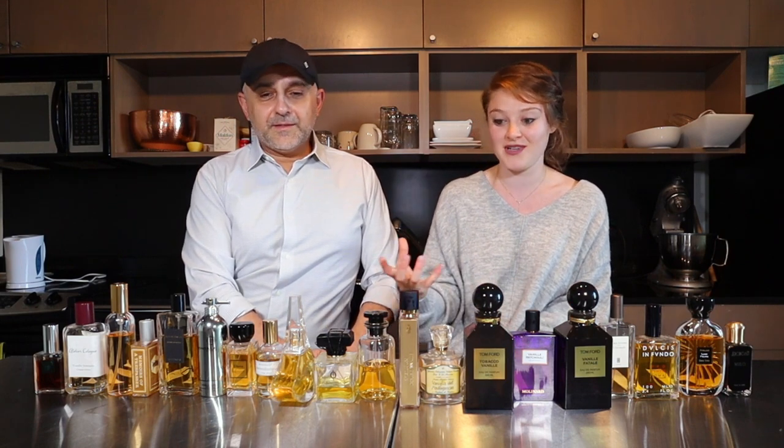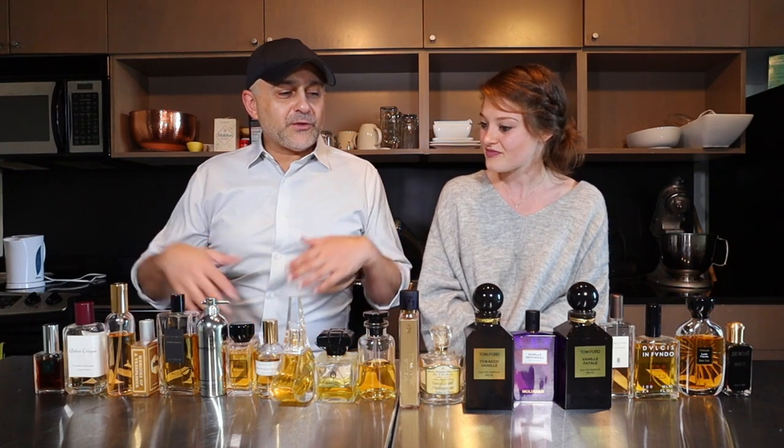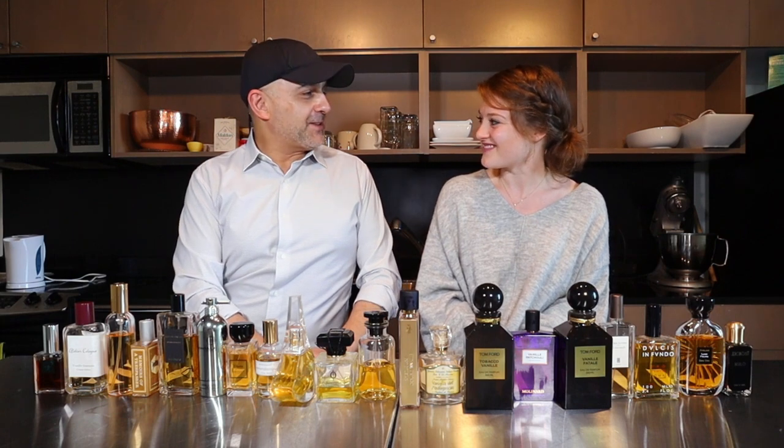I think I've matured a little bit in my smelling as we've been doing this, which has been amazing. I also think I'm probably really passionate about vanilla, so to be able to see it in a more detailed way changed the ranking for me a little bit. Which was just really cool to experience as I was smelling every single fragrance. So we have so many different varieties of vanilla fragrances — let's get started.